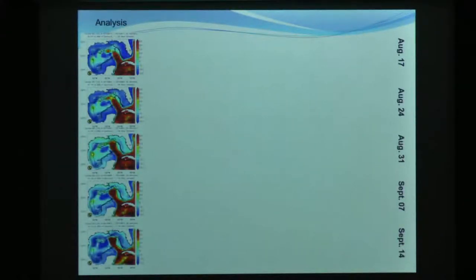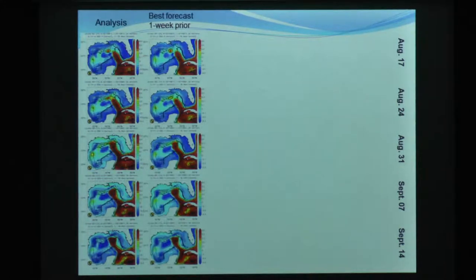I'm going to do one more sequence. It's August 17th through September 14th. This was when we saw the reattachment of that little eddy - the loop current extension went out there, grabbed it, reattached it, and there it is. One week out, we don't really get that, but it's been reabsorbed, and these look pretty good. So one week out is pretty good.